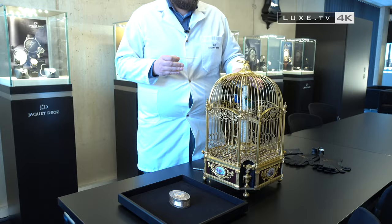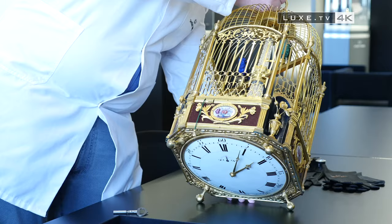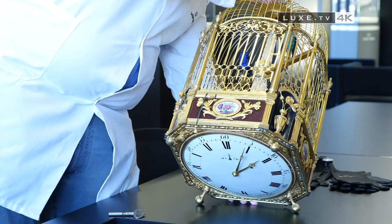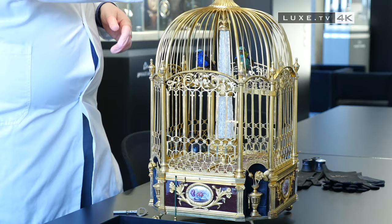This pendulum, here as you can see, has no visible dial — it's hidden. It's located under the pendulum. We understand that it's not made to sit on a table, but that it's made to be hung here by its hook, like a real birdcage, as it was fashionable to have in the 18th century.